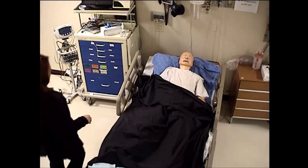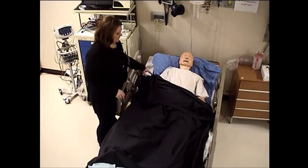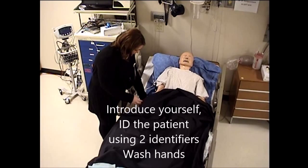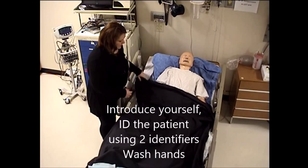Good morning, Mrs. Rowlings. My name is Heidi. I'm going to be your nurse today. Can you verify your name and date of birth for me, please? Kathy Rowling, 7-28-1970.